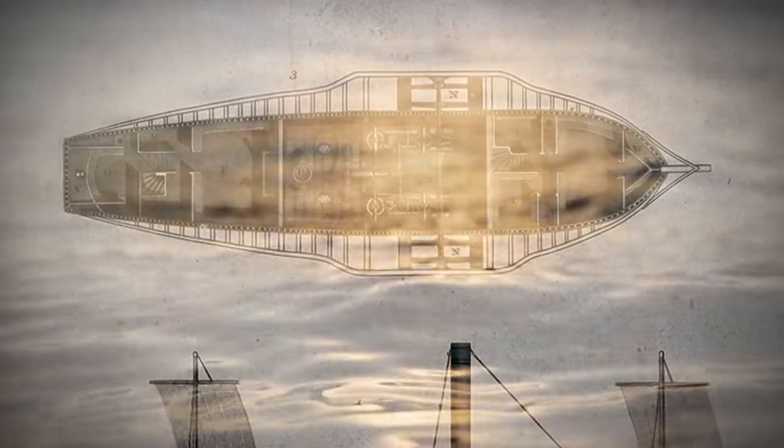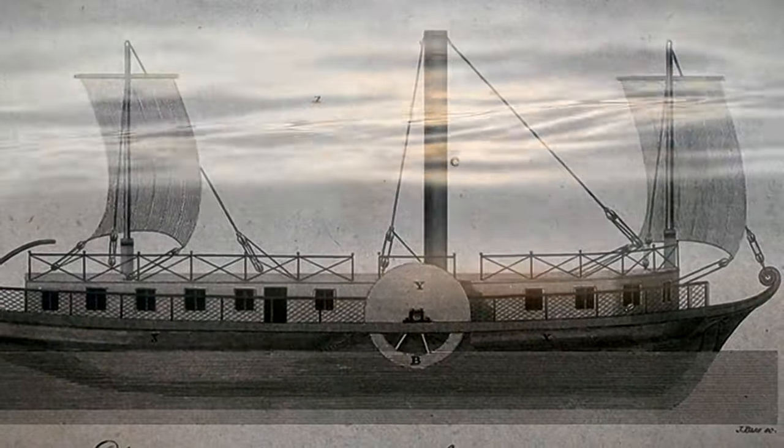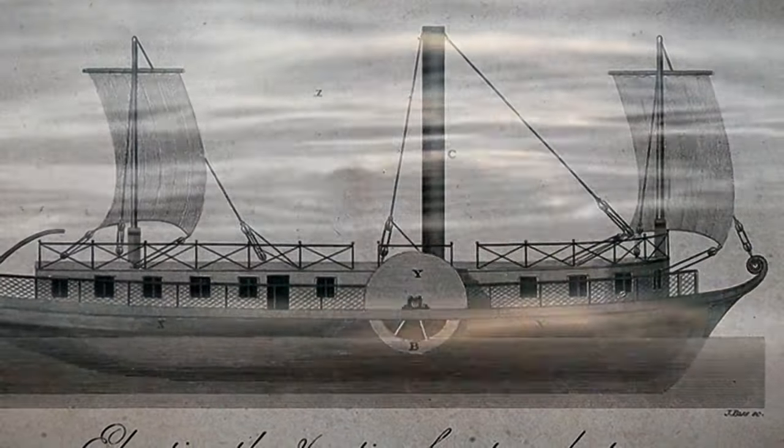Through detailed analysis, investigators were able to determine that this was the wreck of La Union. La Union was one of two side paddle steamers owned by the Zangranese family. It sank in 1861.